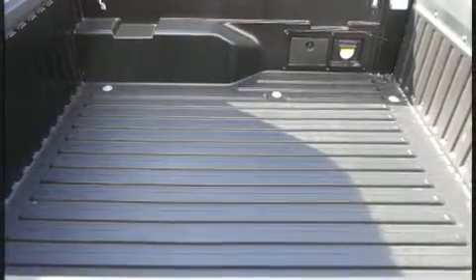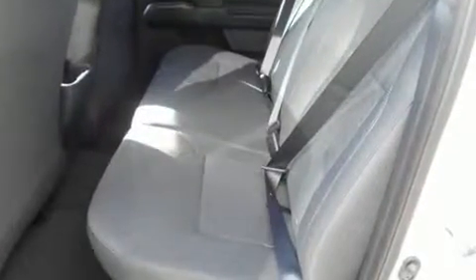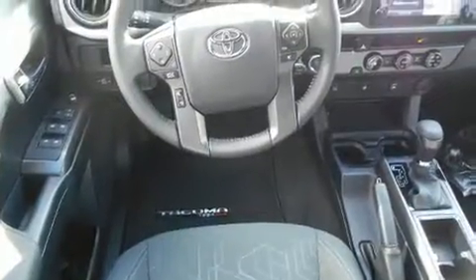Toyota infused the interior with top-shelf amenities, such as one-touch window functionality, a tachometer, a rear-step bumper, an outside temperature display, front fog lights, and a split folding rear seat.